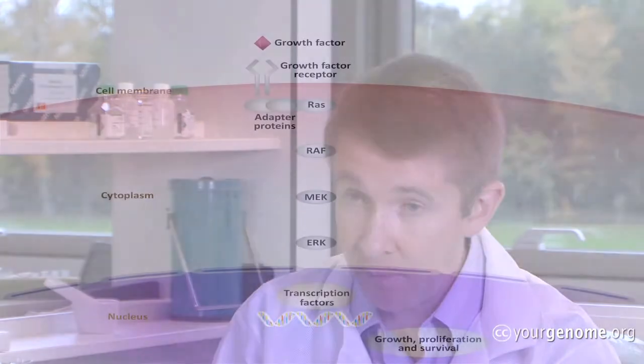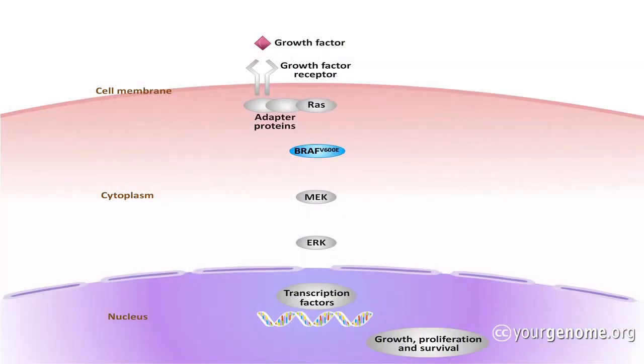The BRAF inhibitors work by essentially targeting the mutant protein. When BRAF is mutated, there are abnormalities in its DNA, and it produces an abnormal protein. This abnormal BRAF protein essentially drives signaling in the cell much more than it would in the normal cell.